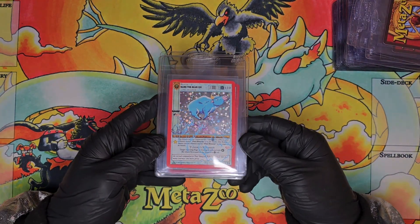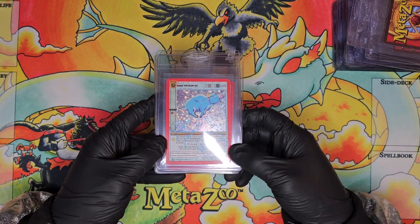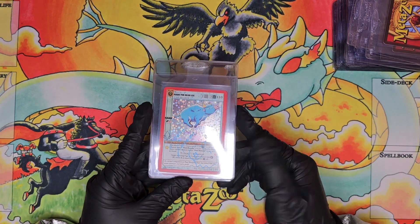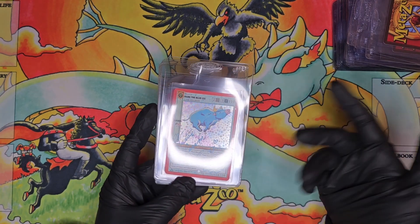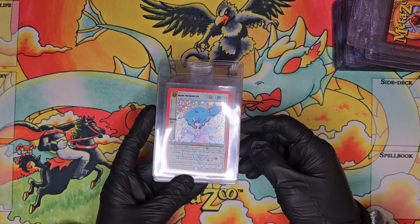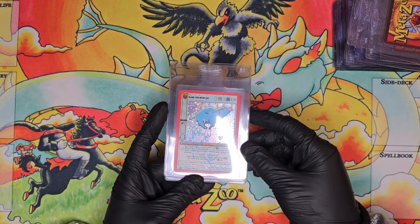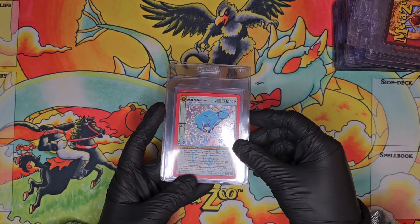We have a Victor Larson signed Babe the Blue Ox in first edition, also doodled. Victor Larson signatures are really cool to have — since he's working on Nom Nom now, these are just really cool pieces of early history. It's kind of like getting early signatures before he became a more notable artist.